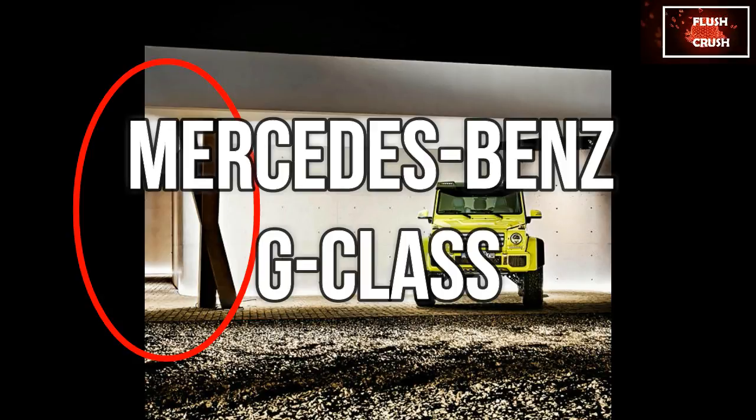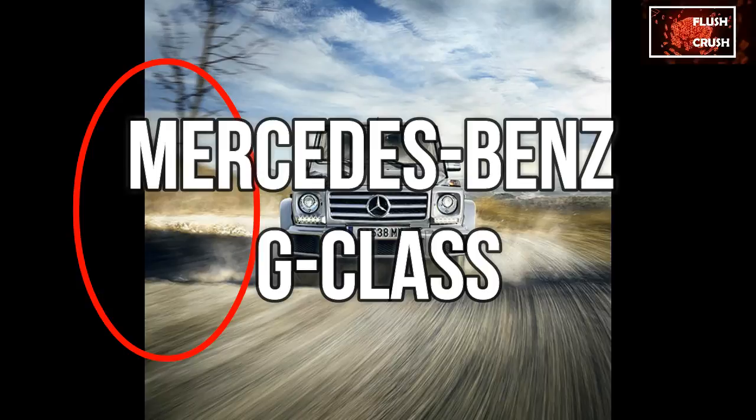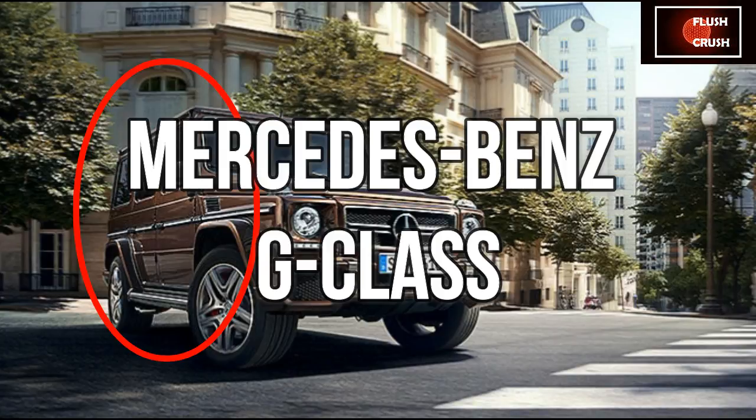Around town the G feels firm, but beyond city limits it's properly hard. Merc has sought to improve body control by fitting stronger springs to limit roll and improve cornering ability. They work alright, but the trade-off is that the G hops and skips where, say, a Range Rover wouldn't.